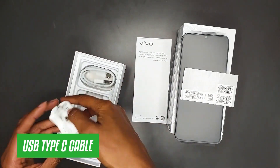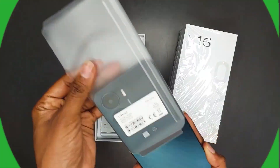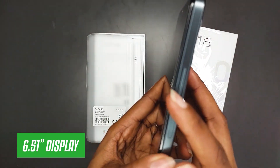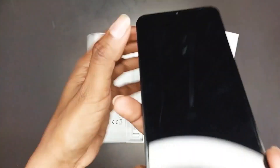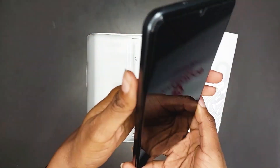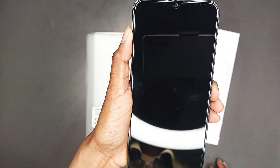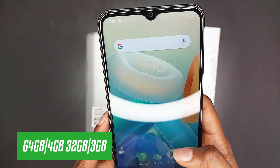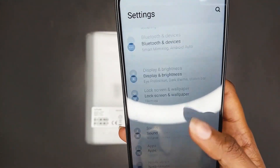The phone comes with a 6.51-inch touchscreen display offering a resolution of 720 by 1600 pixels. It comes in two variations: 3GB and 4GB RAM, and 32GB and 64GB of internal storage.